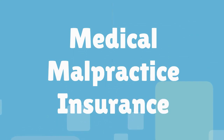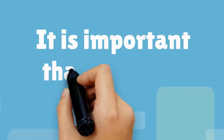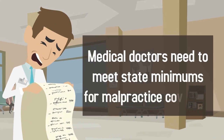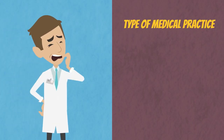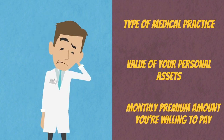Medical malpractice insurance will protect you in the event that a patient makes a claim of medical negligence against you or your practice. It is important that you have enough coverage. Medical doctors need to meet state minimums for malpractice coverage. You should also consider the type of medical practice you are running, the value of your personal assets, and the monthly premium amount you are willing to pay.